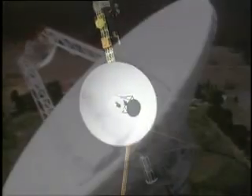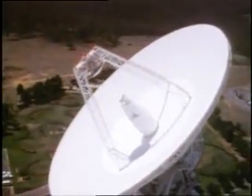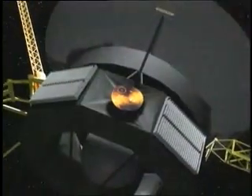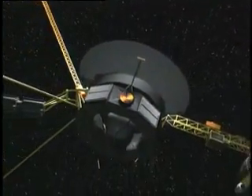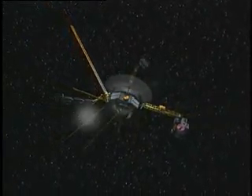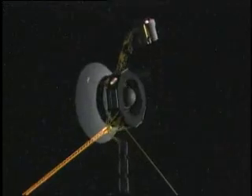A distance so great, radio signals took over four hours to reach Earth. Gold-plated discs on both Voyagers carry earthly information to the stars. But the craft must speed thousands of years to reach even the nearest star.